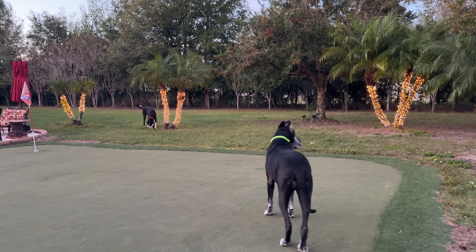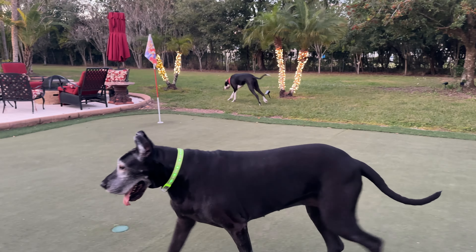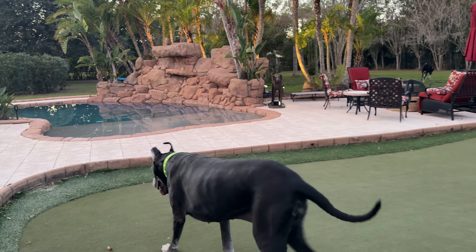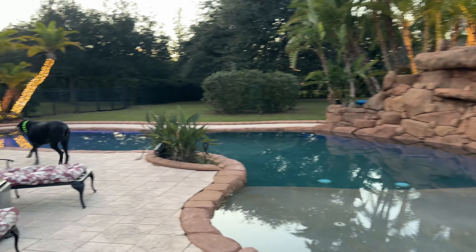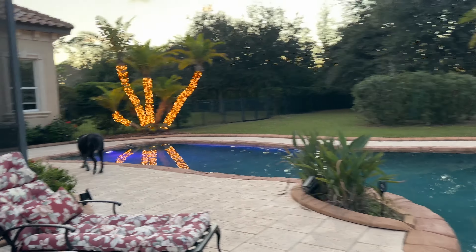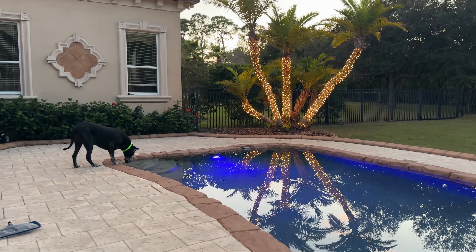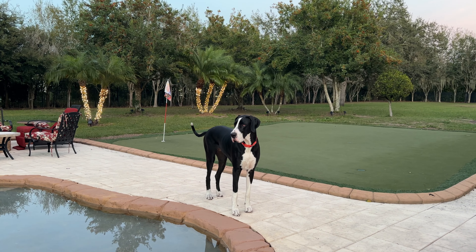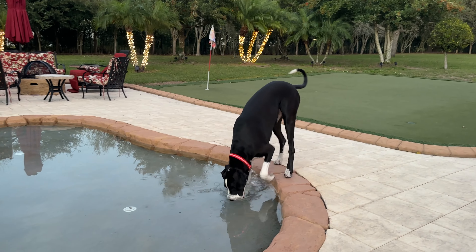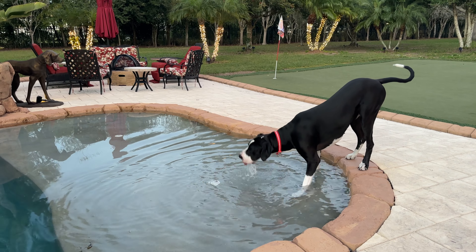Happy New Year from Ellie and Maddie and Jack, who just basically disappeared for the moment. We're looking forward to another wonderful year of a lot of fun stuff. Happy New Year! Ellie might actually get into the pool in 2024. Good girl, Ellie. Happy New Year, Maddie. Good girl. New Year is going off with a splash — let's get started.